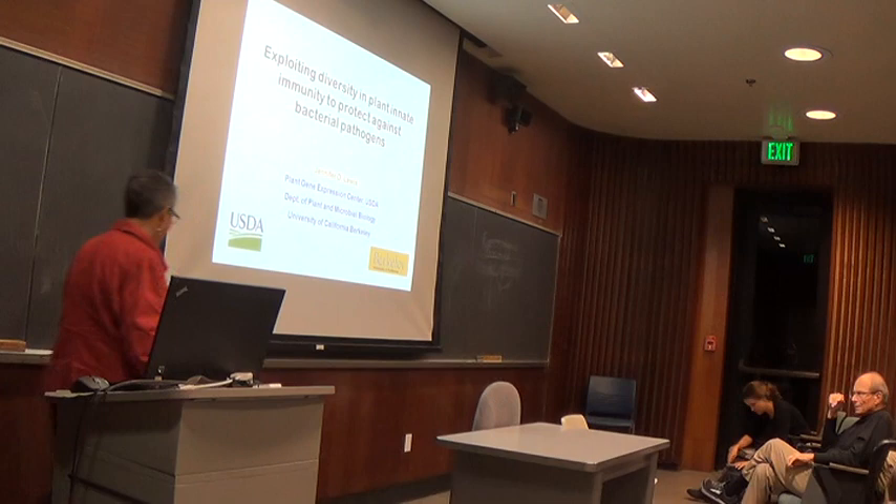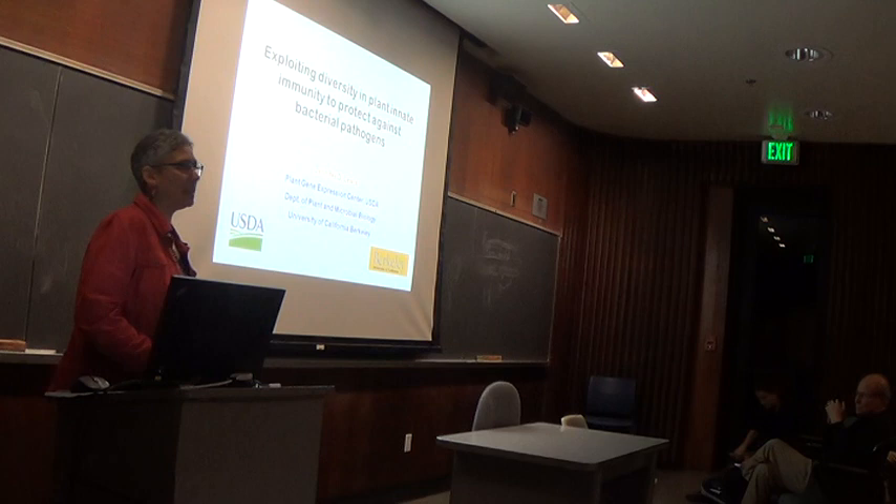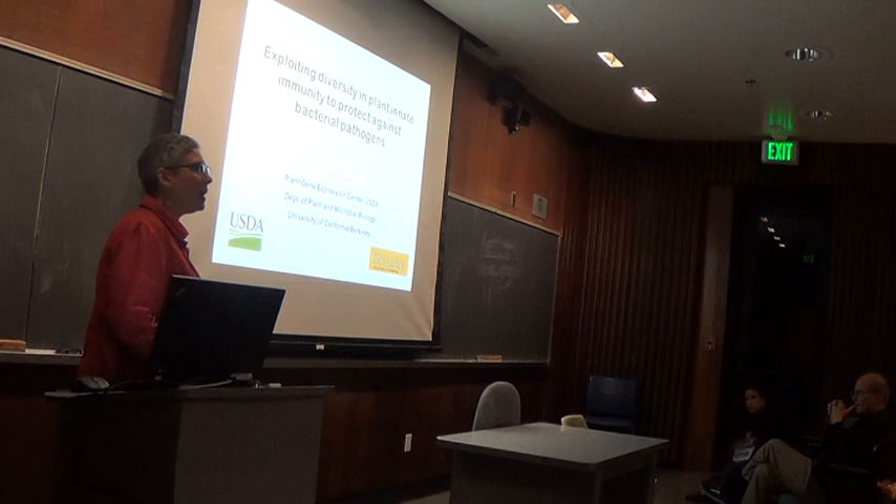Thank you for coming, and thanks Shannon for that nice introduction. Today I'm going to tell you about our efforts to use diversity in the plant innate immune response to understand how plants can protect themselves against pathogens.